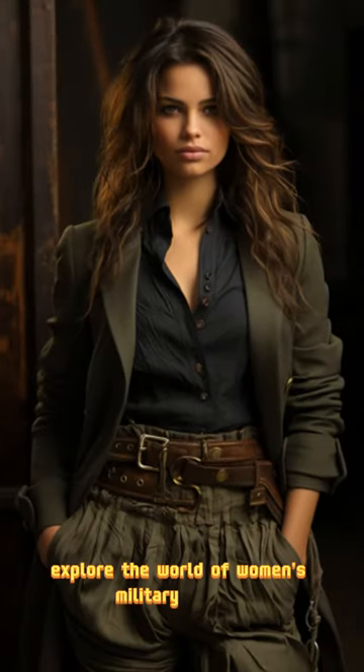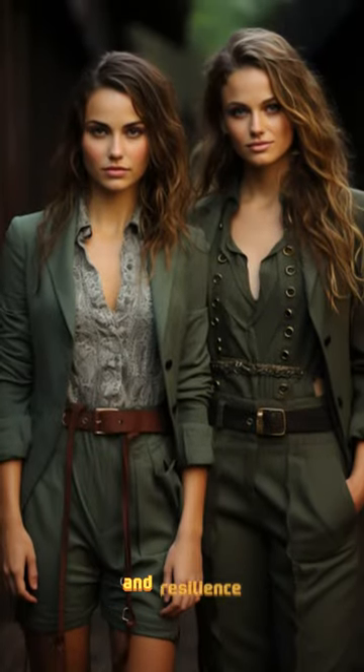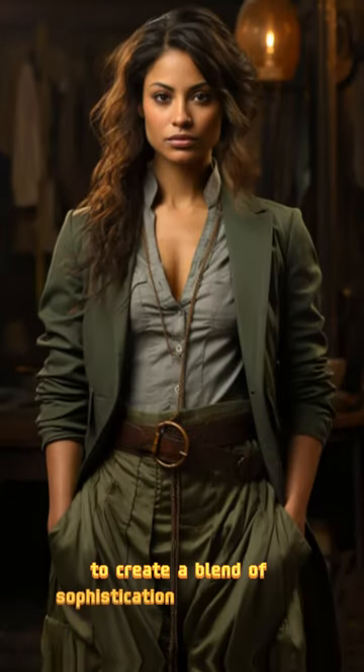Explore the world of women's military fashion, where elegance meets strength. Military fashion has long been synonymous with power and resilience, seamlessly integrating into women's fashion to create a blend of sophistication and confidence.